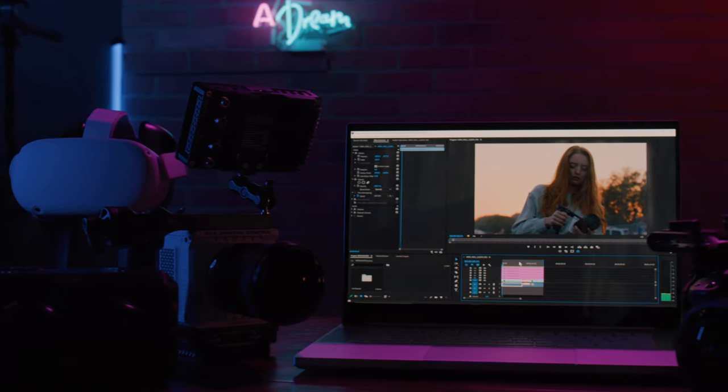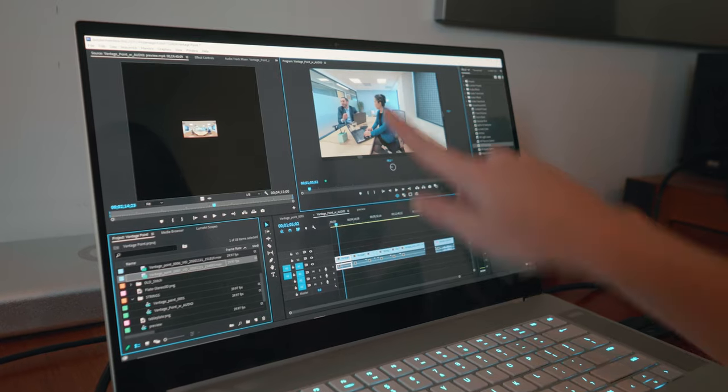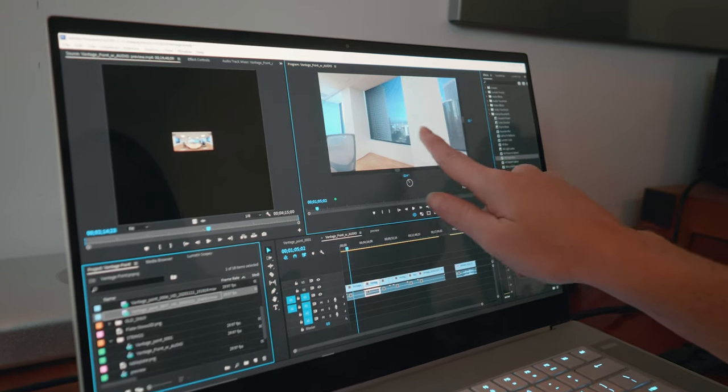Today we are going to review the best laptop for 360 virtual reality creators and filmmakers who shoot on a Red, Komono, or Black Magic 6K RAW.